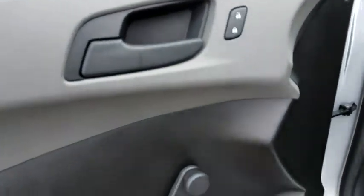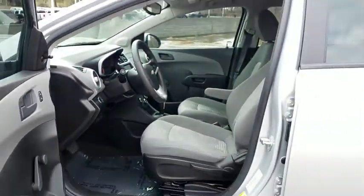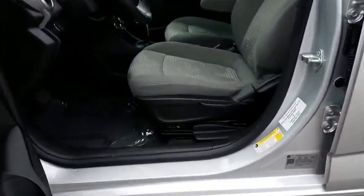Power door locks, passenger airbag, bucket seats, MP3 player, side head airbag, trip computer.